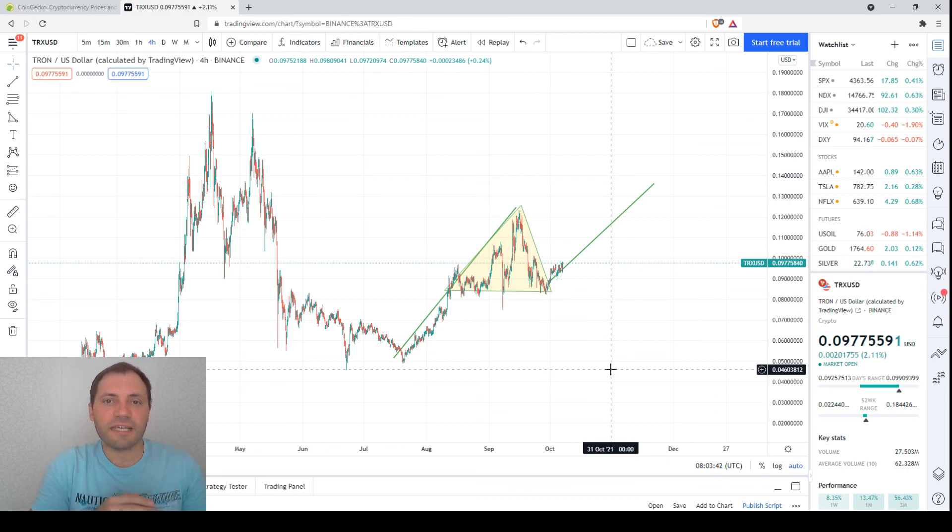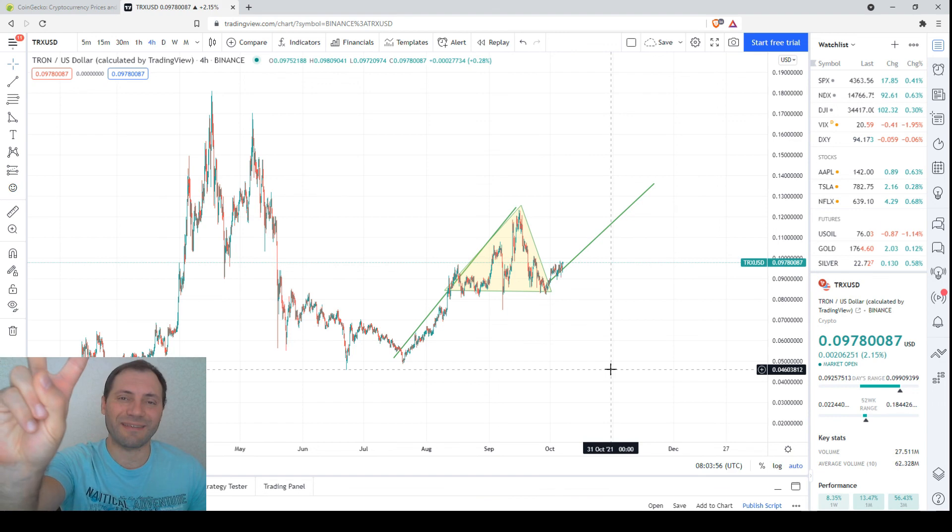That's it for today about the price chart of Tron across the major time frames. Please share your point of view in the comments below. I wish you a very wonderful day, good luck in the financial markets, and I hope to see you in the next one. It was me again at CritSpark.